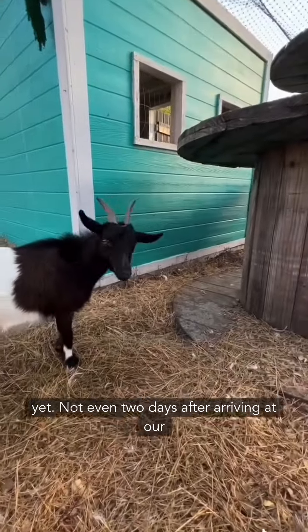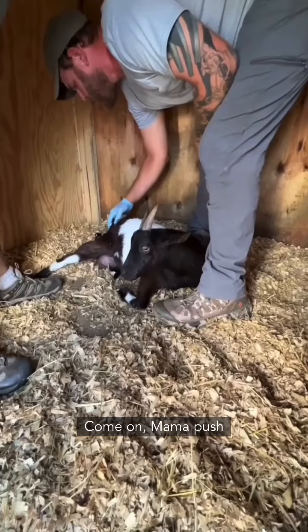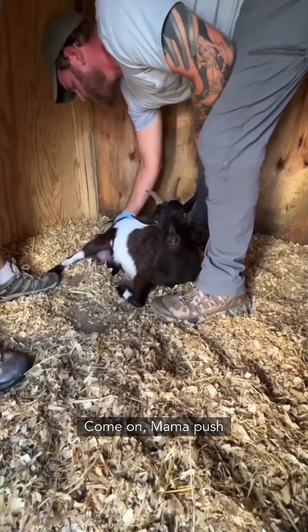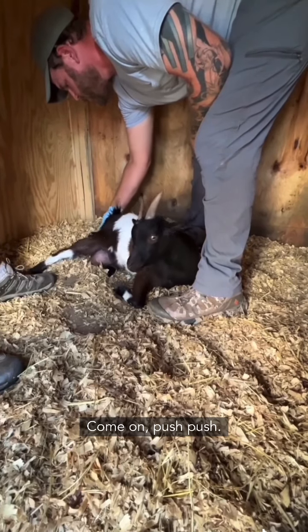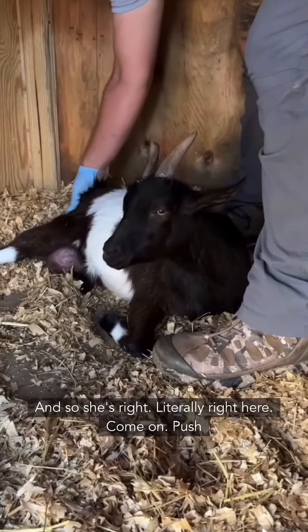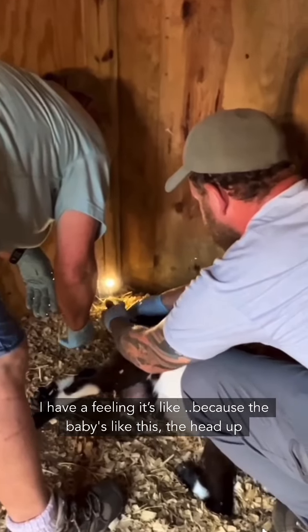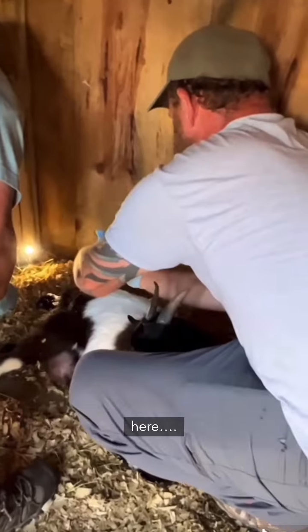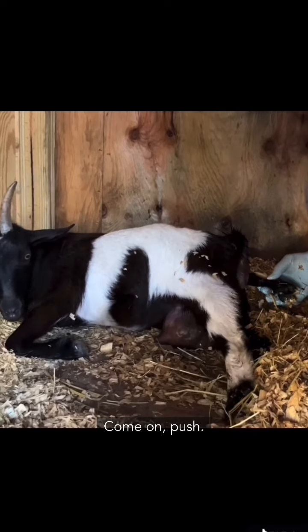Not even two days after arriving at our sanctuary, she went into labor. We were all encouraging her to push, but the baby was positioned with the head up — she was stuck. We could feel the baby right there but she just couldn't get her out.